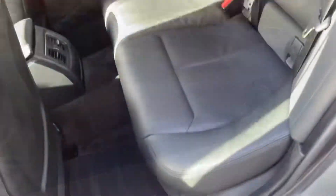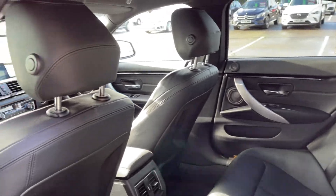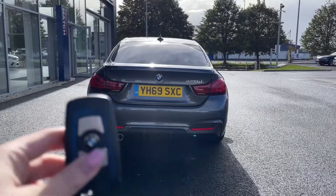Moving into the rear of the vehicle, you can see we've got the full Dakota leather upholstery, nice and comfortable with plenty of room for three rear seat passengers. The car is finished in mineral grey metallic paint which was an option worth £665.